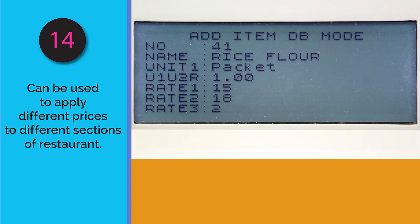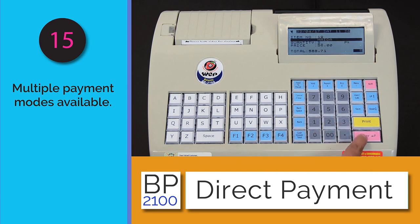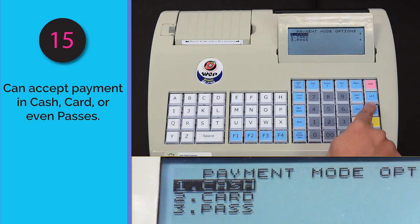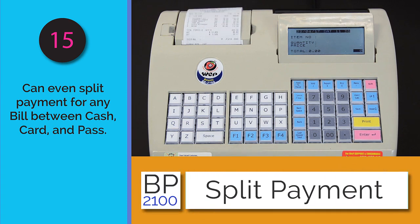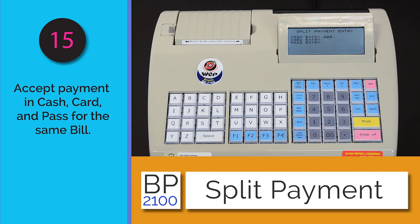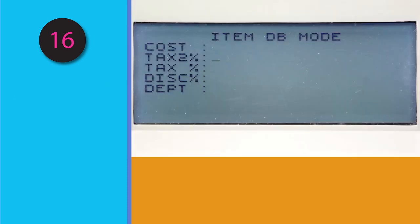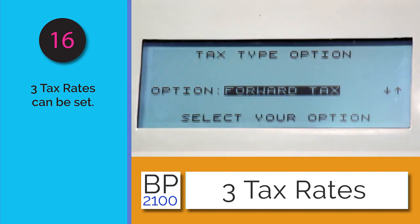The BP 2100 comes with payment mode options. The direct payment option allows payment by cash, card, or pass. Moreover, payment can be split between these three options — partly in cash, partly by card, and partly by pass. Up to three separate taxes can be added easily, with support for both forward calculation and reverse calculation.